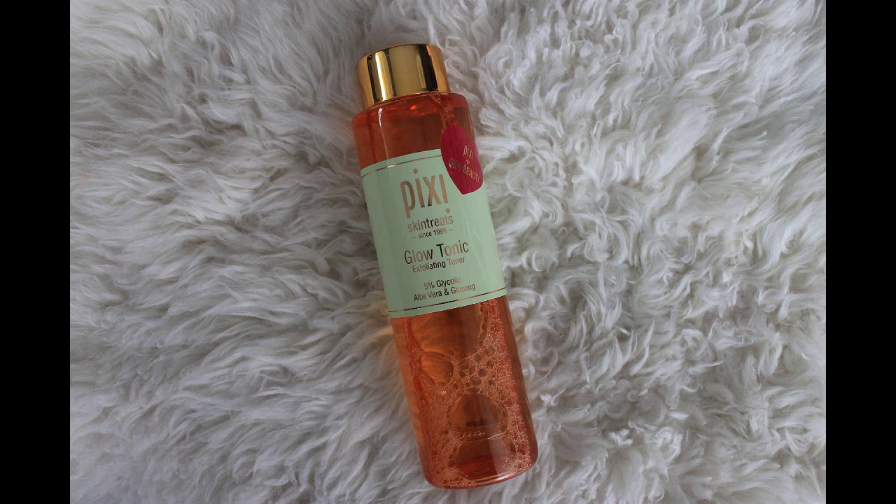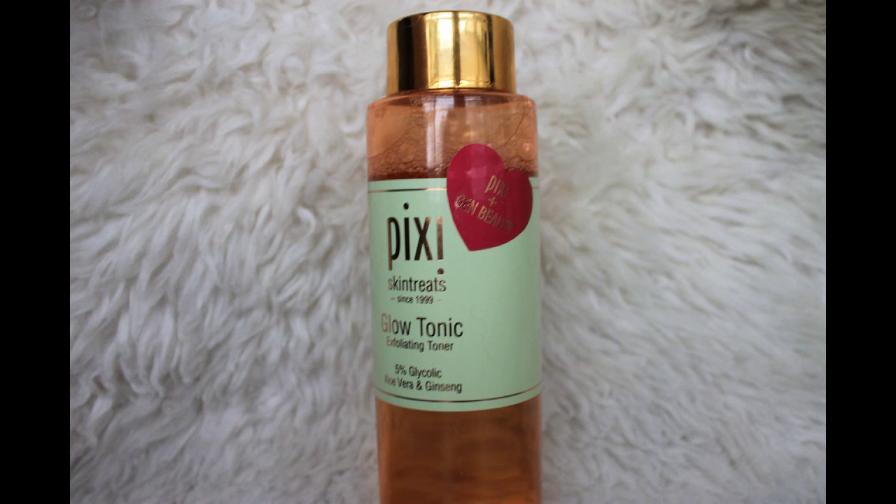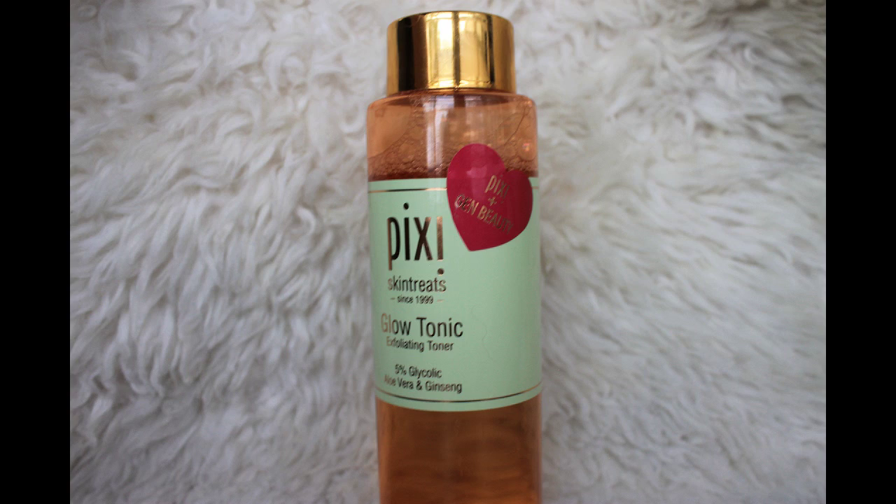Last but not least, I went back to Pixi because I needed to get my hands on their Glow Tonic. They had a Gen Beauty special bottle — it's an exfoliating toner with glycolic acid that's also moisturizing. Those are the only products I actually bought the entire weekend.